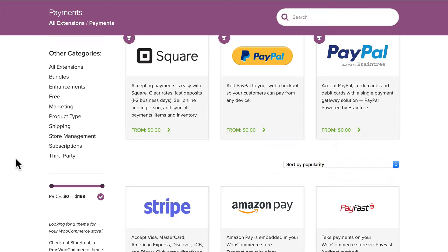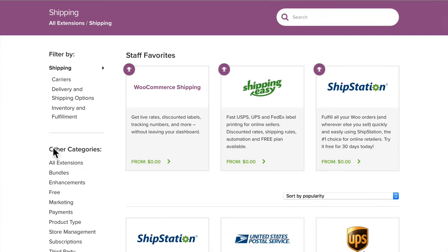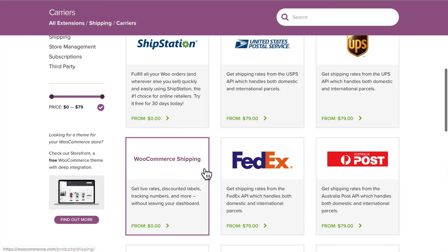Let's take a look at shipping extensions — that's probably the other most important plugin you'll need. You'll see right away we've got some staff favorites and all of the others available in the United States and around the world. You can click on carriers, delivery and shipping options, or inventory and fulfillment. Carrier integrations provide live rates, which is really helpful. We've already set up USPS, but if you want to integrate with FedEx, UPS, Australia Post, Canada Post, Royal Mail, etc., you'll need to look through these extensions — and they cost $79.